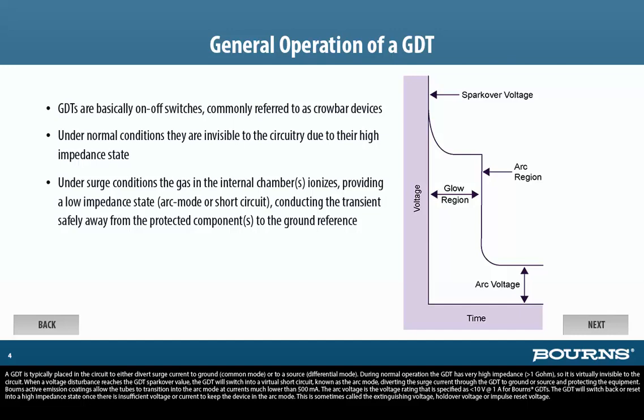When a voltage disturbance reaches the GDT's sparkover value, the GDT will switch into a virtual short circuit, known as the arc mode, diverting the surge current through the GDT to ground or source, and protecting the equipment. Bornes' active emission coatings allow the tubes to transition into the arc mode at currents much lower than 500 milliamps. The arc voltage is specified as less than 10 volts at 1 amp for Bornes' GDTs.